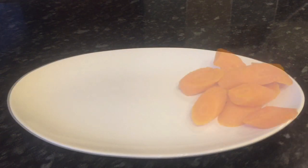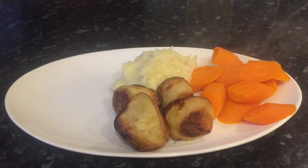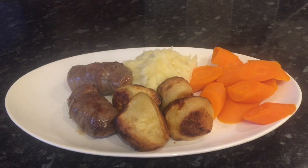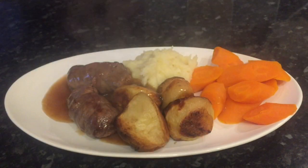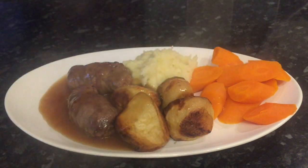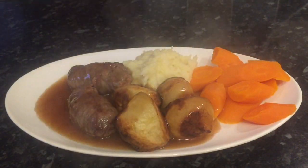Moving on to Tuesday and I made beef olives again. So that's some sliced carrots, some mashed potato, some roast potatoes, and a couple of beef olives with some extra gravy over the top. I just love the combination of roast potatoes and gravy. It's fab.